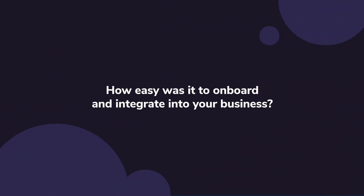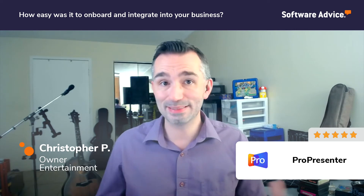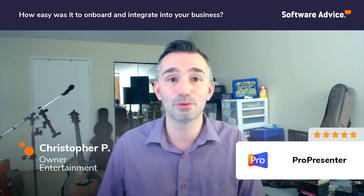We onboarded ProPresenter pretty easily, actually. It was a little bit of a learning curve for some of the non-tech native people, but I learned it very easily and was able to train others on it rather quickly. It's a drag-and-drop program, so basically anyone who's used a computer in the last 20 years knows natively how it works. Starting at version 6 and moving to ProPresenter 7 was a little hard because we're mostly a Windows-based company, but now that version 7 features a lot more Windows compatibility and is actually even better on Windows, we have zero concerns teaching people how to use it. They pick it up really quickly, the program responds, and it's just a joy to use.